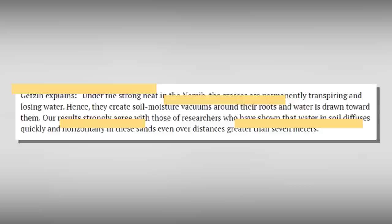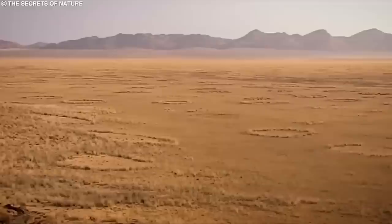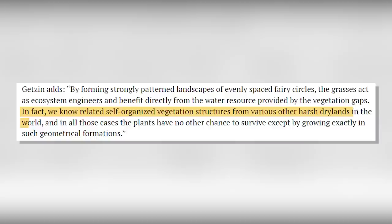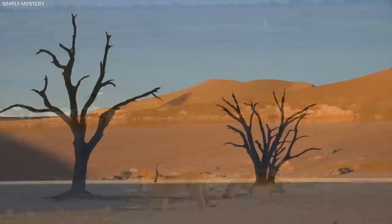Under the tremendous heat in the African Namib, the grasses are constantly transpiring and losing water. As a result, they produce soil moisture vacuums around their roots, attracting water. The findings substantially support previous research that found water diffuses swiftly and horizontally in these sands at lengths larger than seven meters. By constructing vividly patterned landscapes of evenly spaced fairy circles, the grasses work as ecosystem engineers and directly profit from the water supply offered by the vegetation gaps. Similar self-organized vegetation structures are known from other arid drylands around the world. This study has significance for understanding comparable ecosystems, particularly in light of climate change, because plant self-organization buffers against the deleterious consequences of rising aridification.